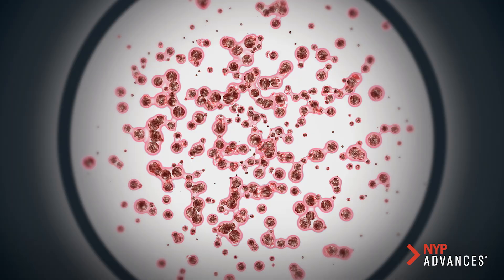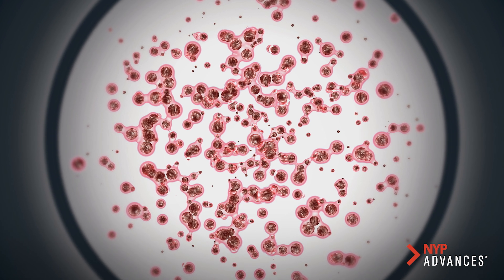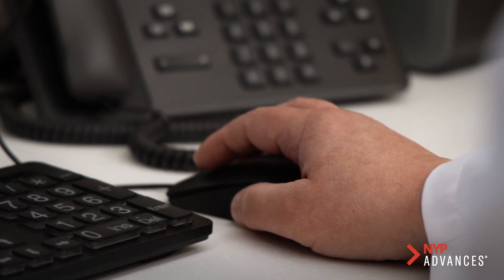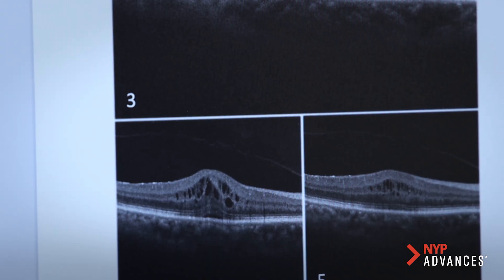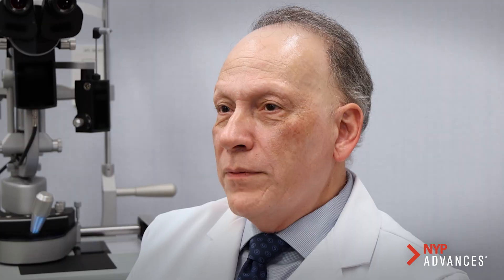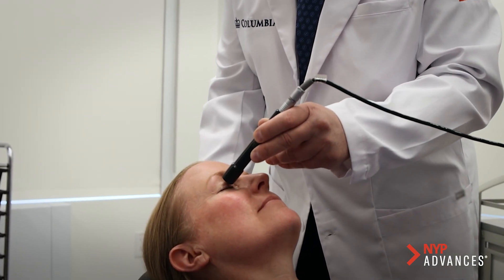Our ability in the lab to create these stem cells allowed us to start a clinical trial in collaboration with the New York Stem Cell Foundation and the National Eye Institute. We created retinal cells from six donors, and we are going to transplant them under the retina. Replenishing the retinal pigment epithelial cells is going to help the patient to see.